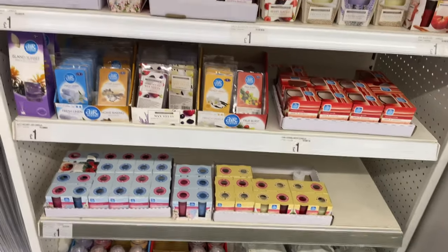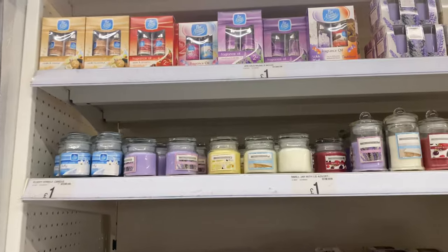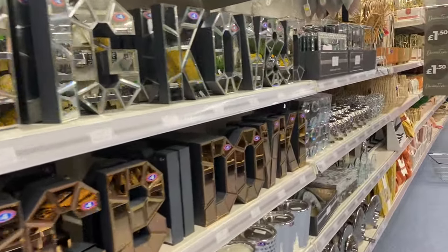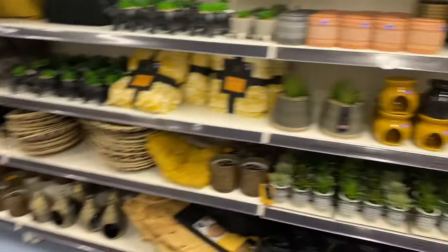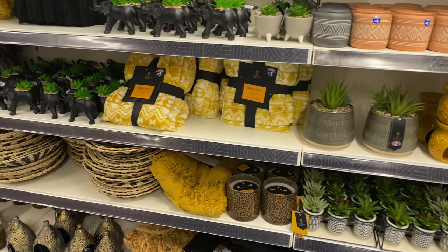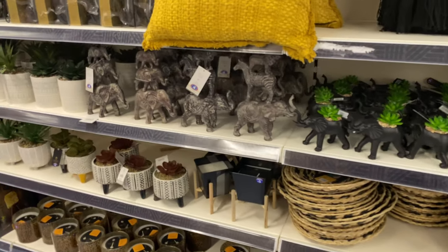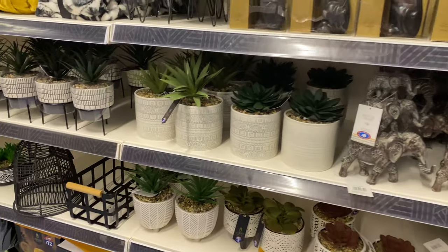I honestly never knew that B&M had such a selection of candles and wax melts. I was actually super impressed with the homeware this time — look how full the shelves are, they must have just restocked. They had everything for every interior theme you may have. I was loving this little jungle theme they had going on — it looks a lot more expensive than it actually is.